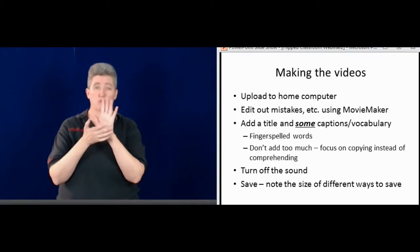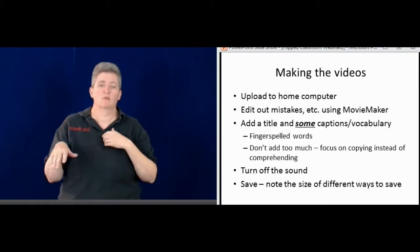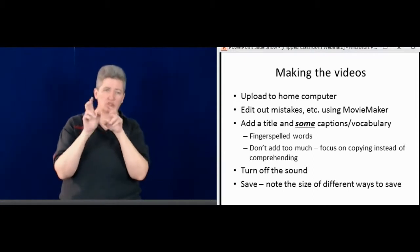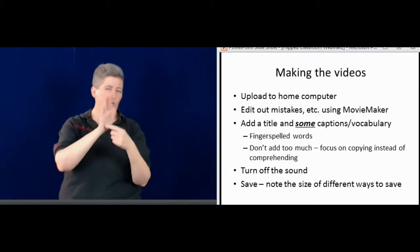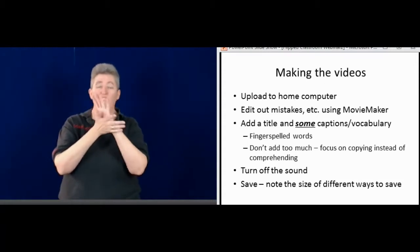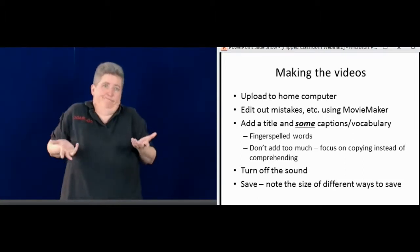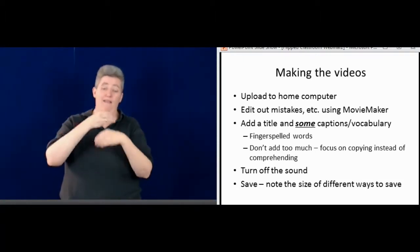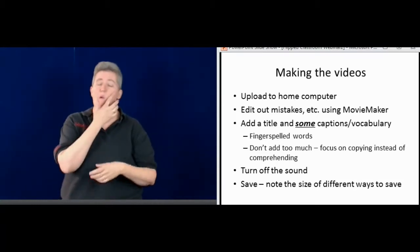I make the videos, I edit, and I use Movie Maker — it's free on my computer at home. I can upload the video, add some pictures, and add the title — and I'll show you a video in just a minute. That's nice through Movie Maker. You could buy software, but it might be expensive. I don't need to do that because I already have Movie Maker set up. It's important to add the title and have your name on there.